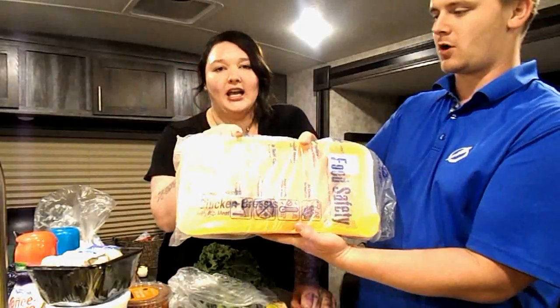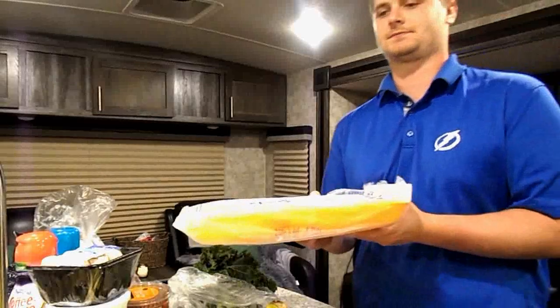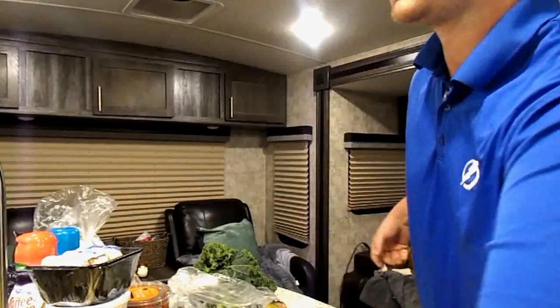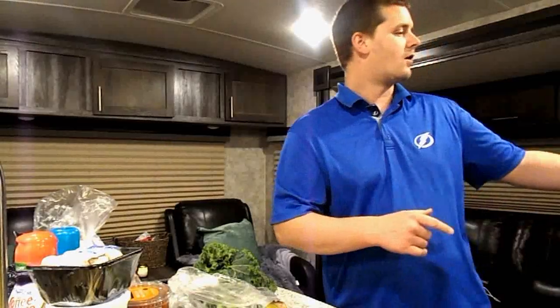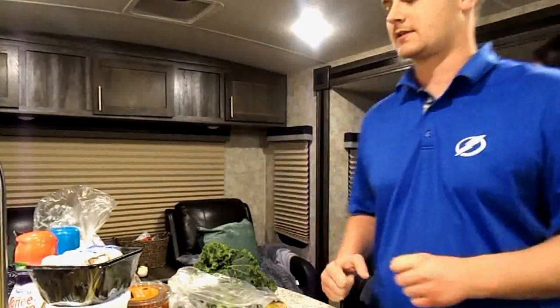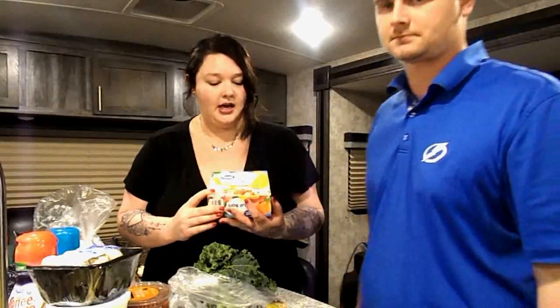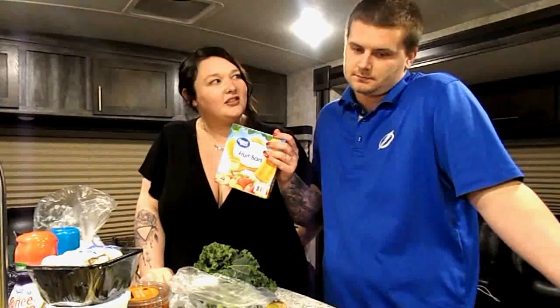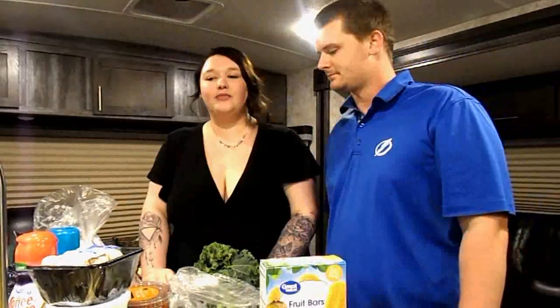The last thing — the best thing — is chicken breast, because it's zero points. I'm pretty excited about these too: they're peach fruit bars from the Great Value brand, four points each. We haven't tried them yet, but four points for a sweet treat — I don't feel like that's bad. That's our grocery haul!